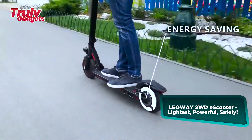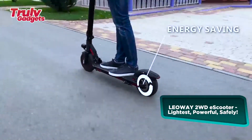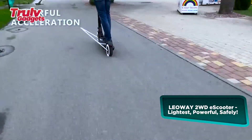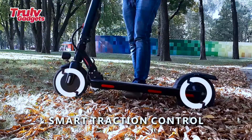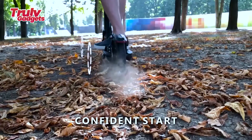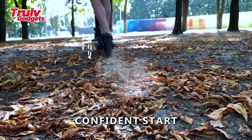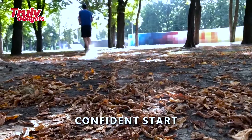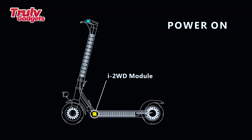The Leeway to WD e-scooter combines the main advantages of a single motor electric scooter — lightweight and high mileage — with those of a dual motor electric scooter: powerful, safe riding. When ordering, you can choose from three factory-set maximum speed versions, and you can additionally customize the maximum speed in the settings.